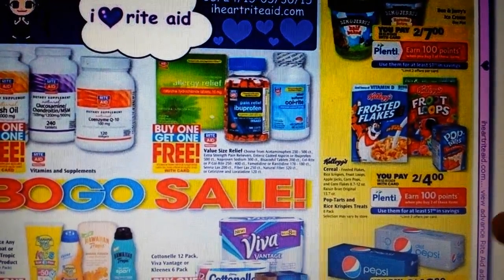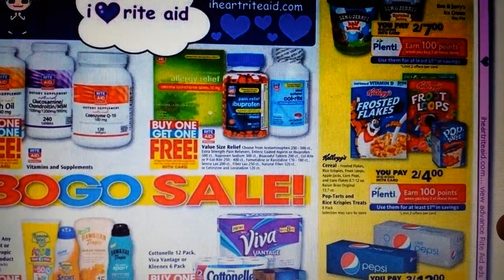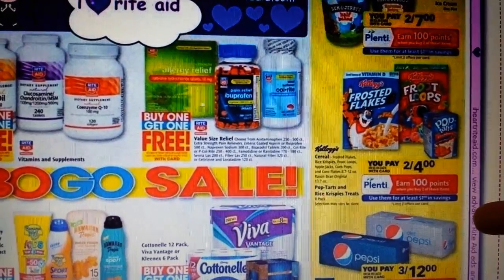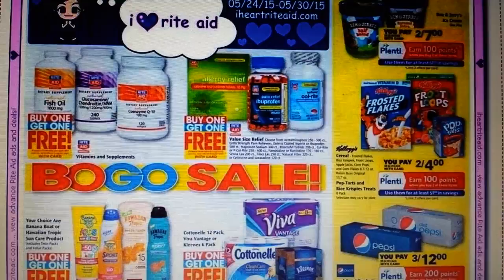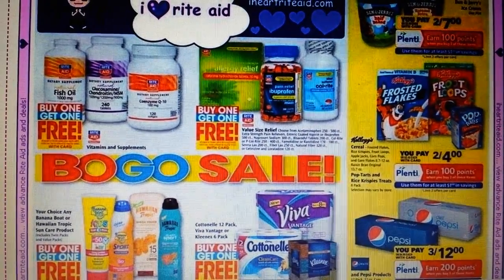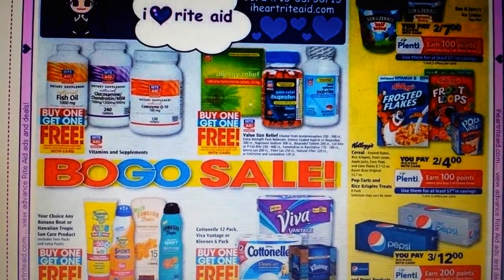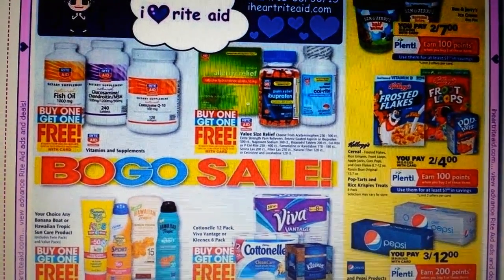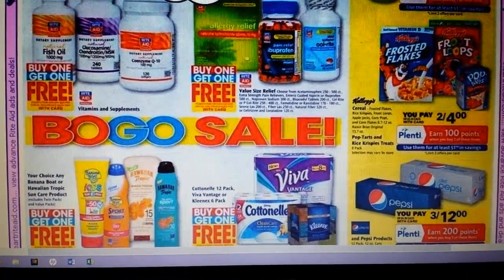The Kellogg's cereals, Pop-Tarts, and Rice Krispie Treats are two for four, and you get 100 points back when you buy two — limit of two on that. If you do the Kellogg's Family Rewards where you put the codes in from inside the boxes, I got an email from them last week talking about how some changes were coming — they're going to add more products that will have the codes. If it's something exciting, I'll make a video about it when it happens.